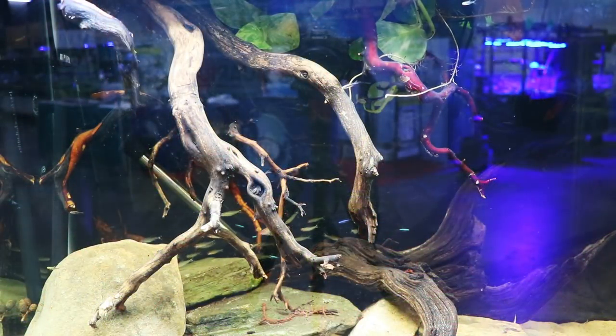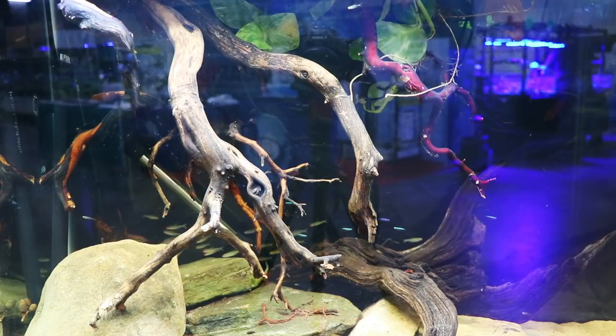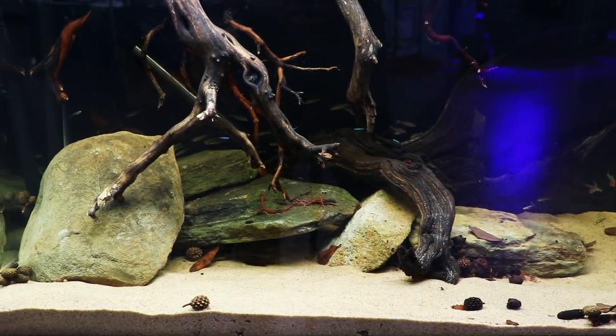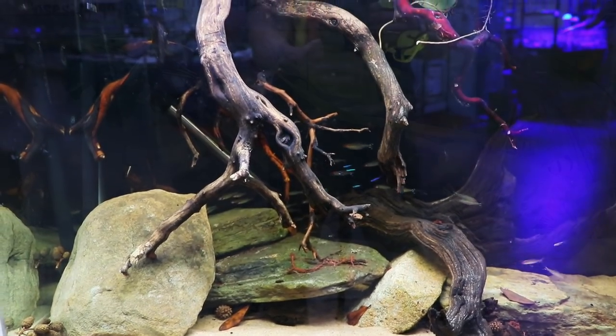This was the tank at the Project Piaba booth — pretty cool. It was a blackwater tank; they had a couple of them. By the way, I'm going to have an interview with Project Piaba coming up here in the next few days, so check that out when it comes out — it should be pretty interesting.